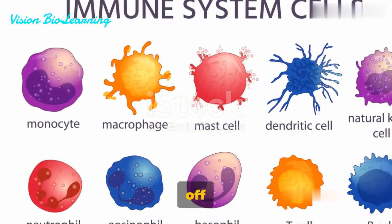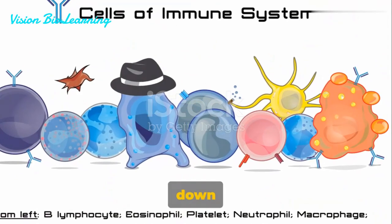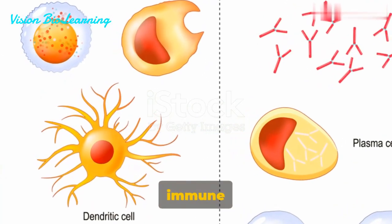Have you ever wondered how your body fights off diseases? It's a fascinating process, and it all comes down to the intricate battle within. Let's dive into the third line of defense, a crucial part of our adaptive immune system.